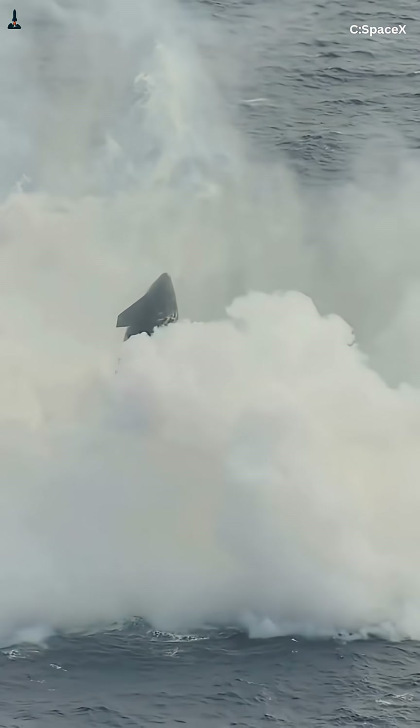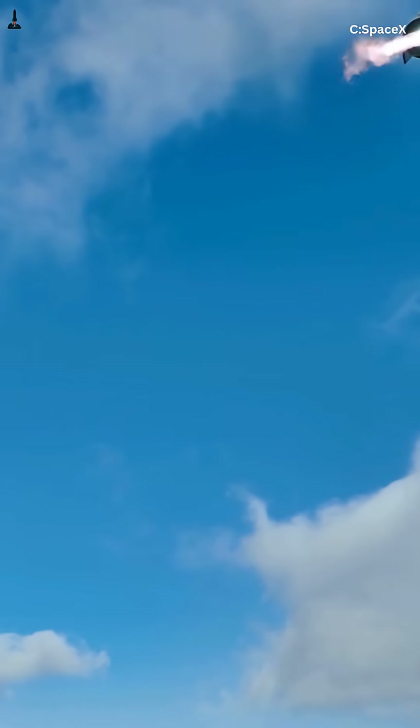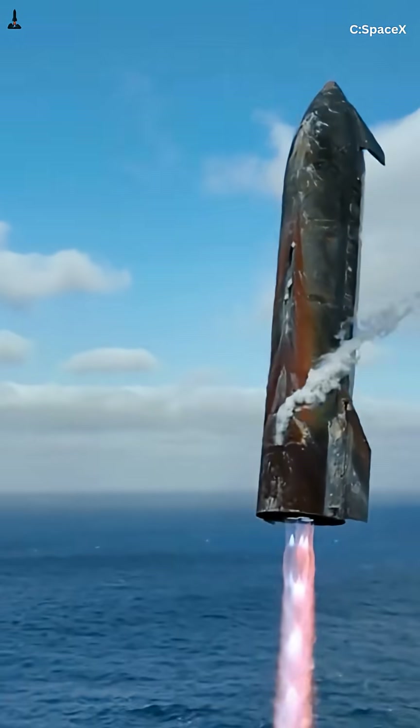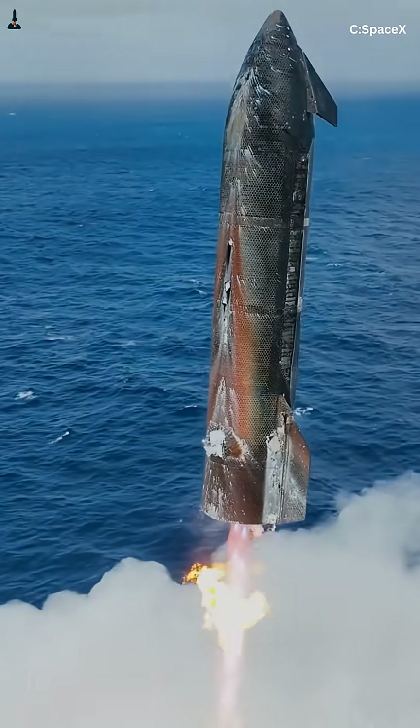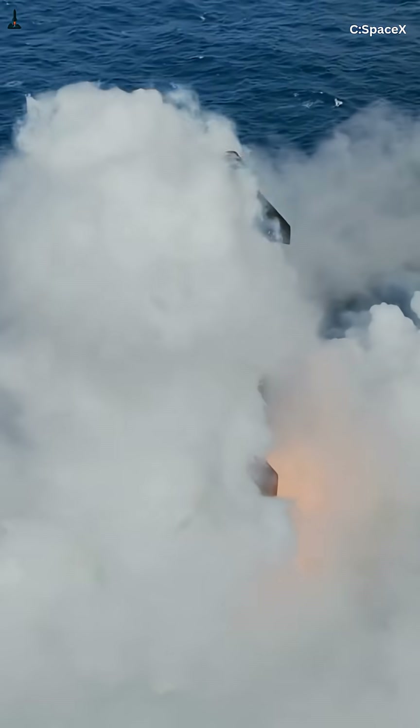By vectoring thrust off its center of mass, Starship deliberately flies at a high angle of attack, tilted into the airflow. That increases drag high in the atmosphere, spreads heating across thousands of heat shield tiles, and prevents dangerous heat concentration at the nose.